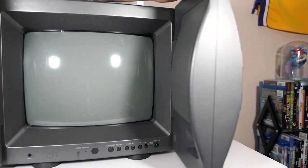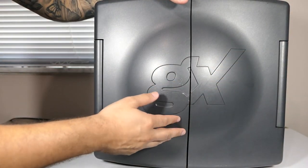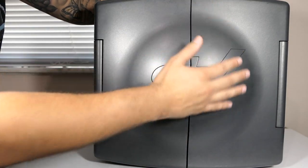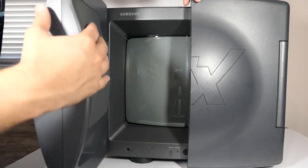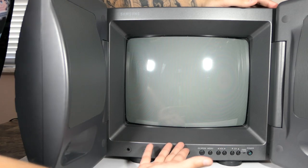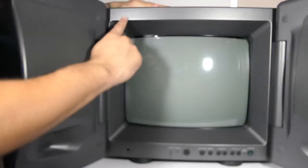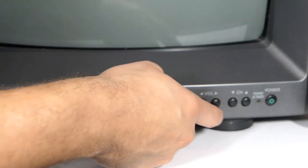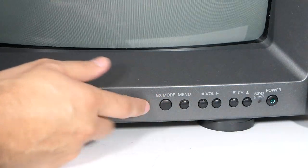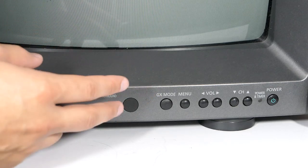When you close the doors you've got the Samsung GX logo and this big bubble shape that houses the speakers and conforms to the shape of the CRT on the inside. Admittedly this is not the world's biggest CRT — it's only a 13-inch — but the picture is just phenomenal. Up here it says Samsung, and here's the button layout: power, channel up, channel down, volume up, volume down, menu, and GX mode. GX mode is basically a gaming mode that adjusts brightness, contrast, and other settings to optimize performance for gaming.